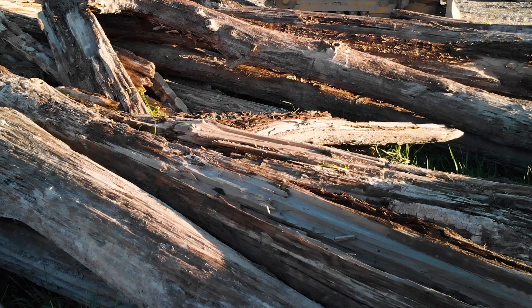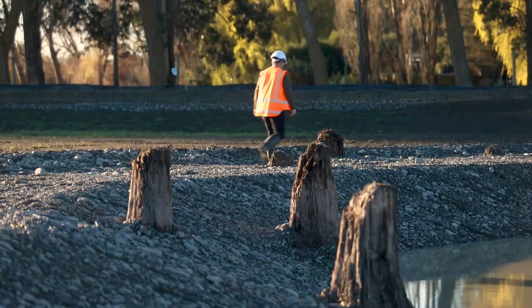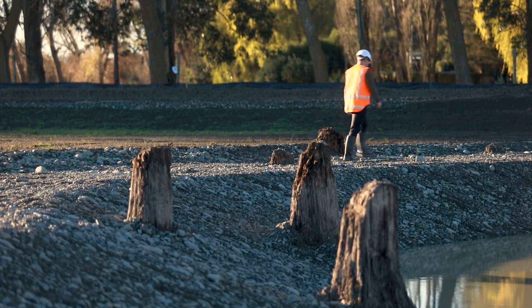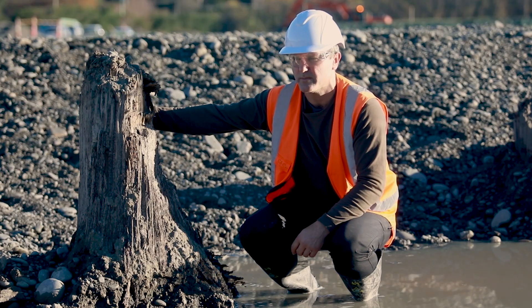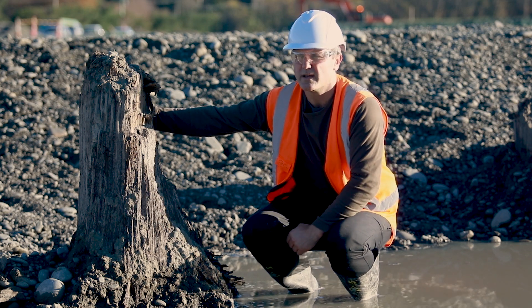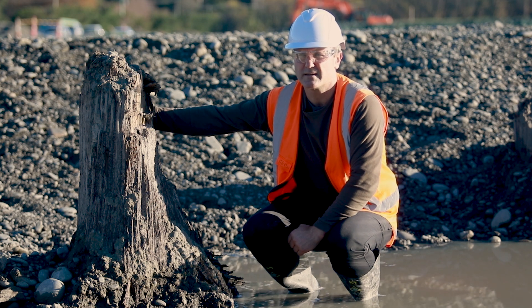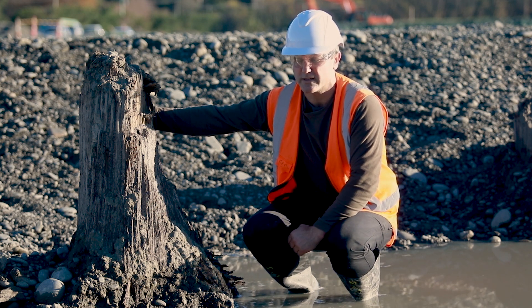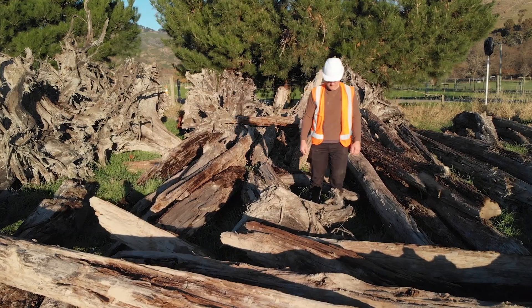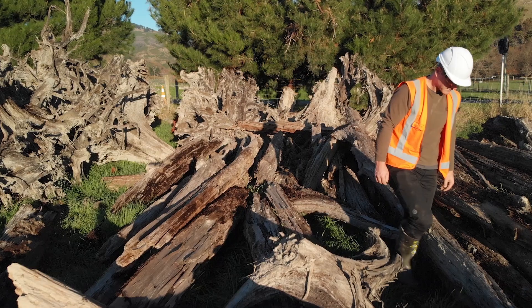This represents one of many sites across Christchurch where we've been uncovering numerous stump deposits during periods of development. This is probably the largest one we've actually found, and it will contribute to the overall story of the forest ecosystems that once occupied Christchurch and its surrounds.